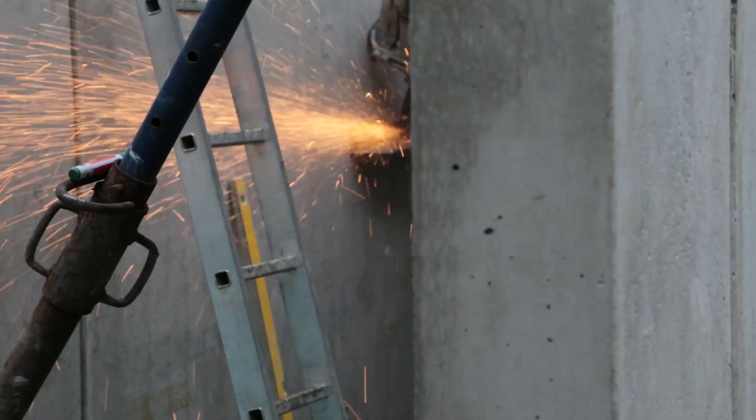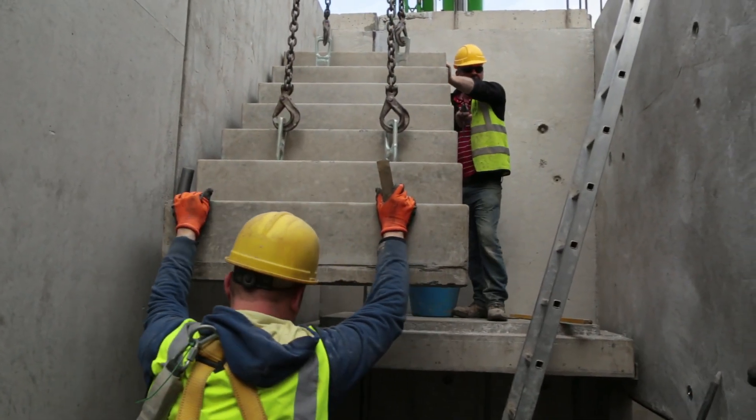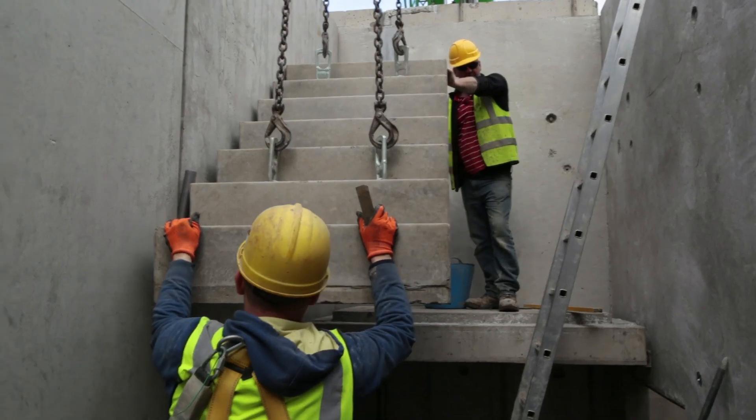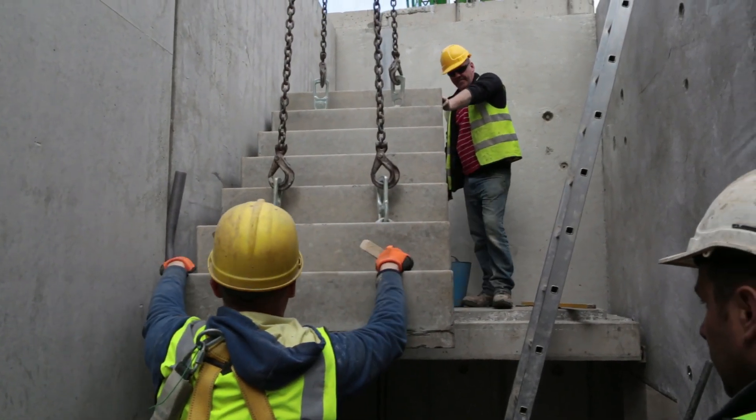Stairs are also precast in Stresslight's factory and inserted into the house quickly and easily, which means safer access on site, leading to safer and better working environments.